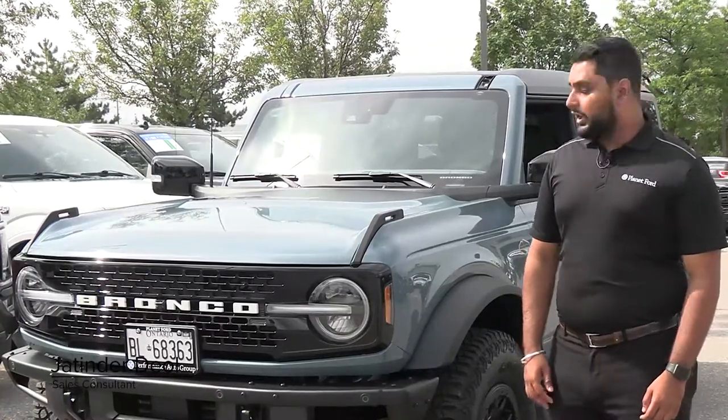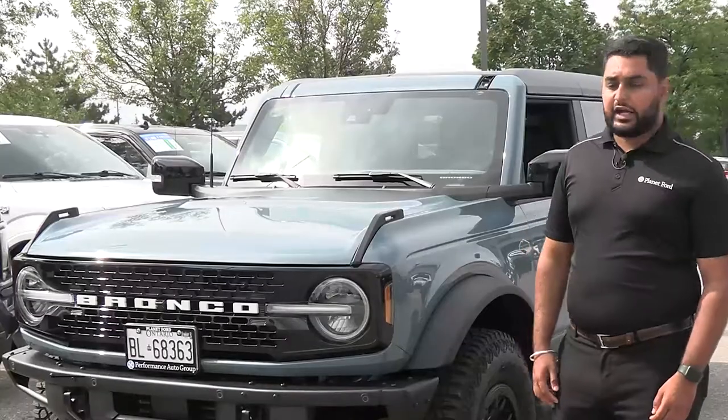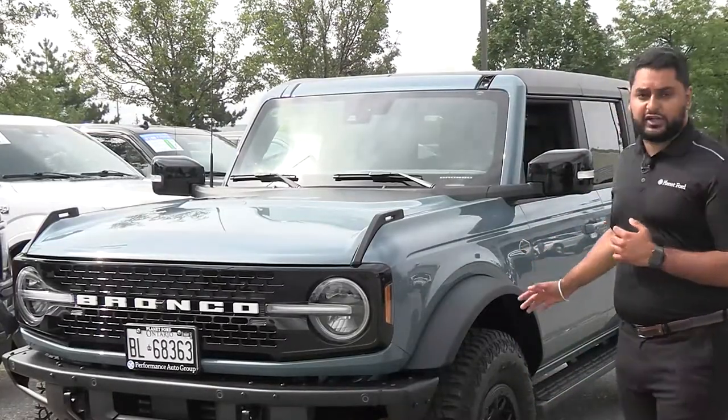I'm Jatinder Deol here at Planet Ford. Today we have a 2021 Ford Bronco and I'm going to take a few seconds and go over all the technology this car has.